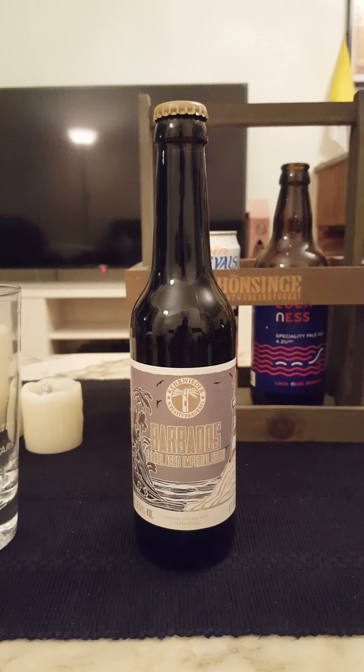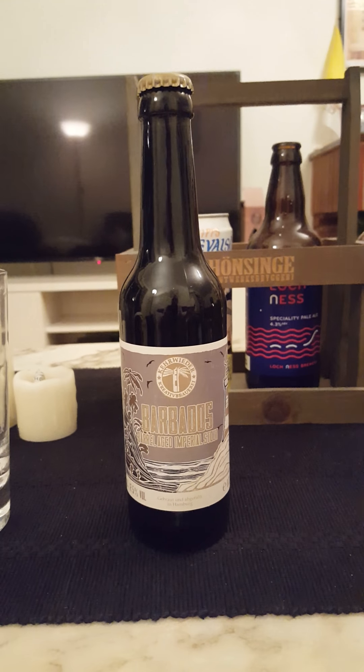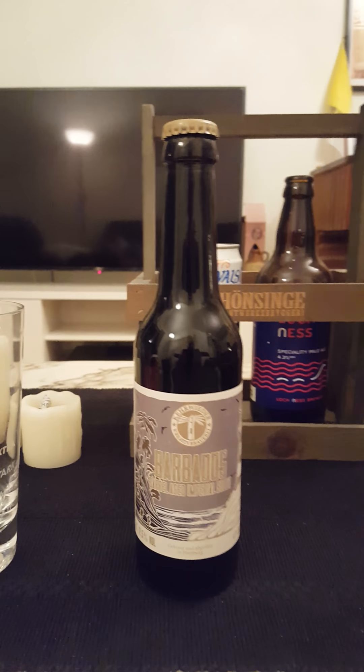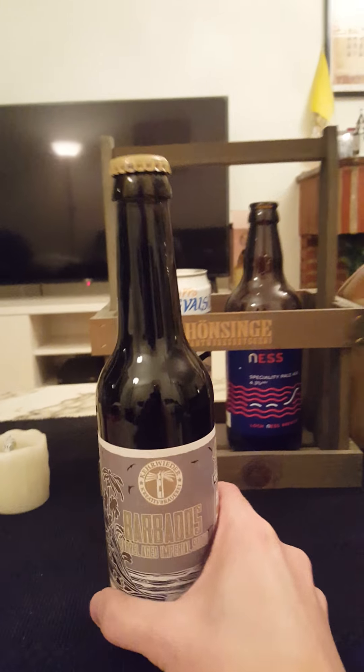Hey there, all craft beer lovers — it's the Cider Fanatic back with another beer review, and not just any review. We are talking about the 500th review on the channel, a little bit of a 500th review special today.